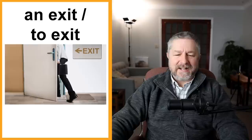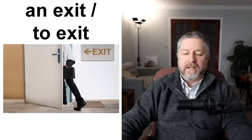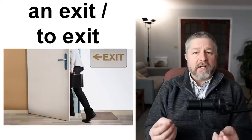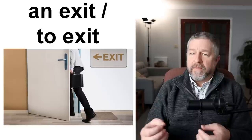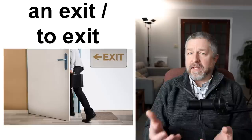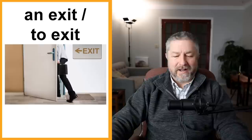An exit and to exit. Sometimes when you are in a building you want to leave, so you look for the exit. An exit is the door you use to leave a building — at the back of a building there might be a door with exit above it. You can use the exit to exit. Sometimes when there's a problem they'll say everyone needs to exit the building. There's a fire in the kitchen — everyone needs to exit the building. When they use the verb to exit, you would look for an exit. You would exit the building using the exit. I like that sentence.